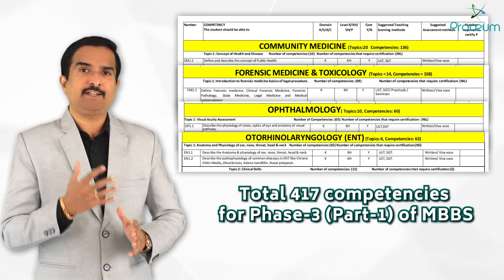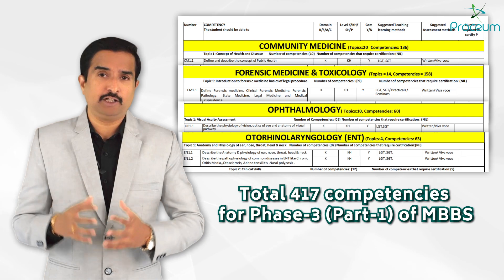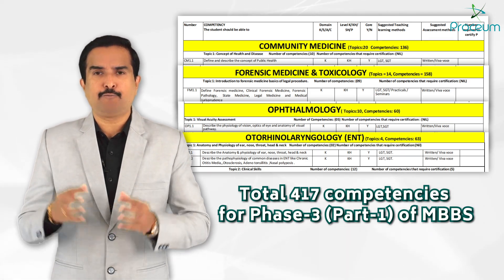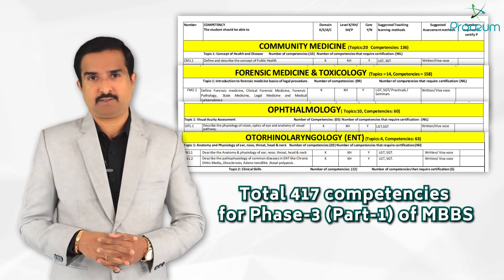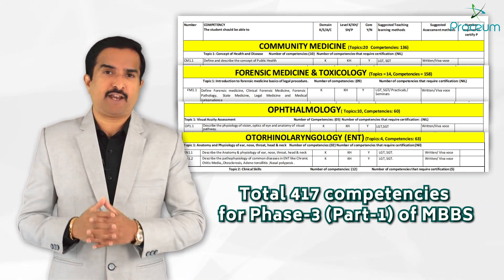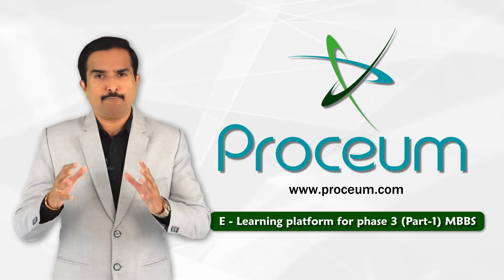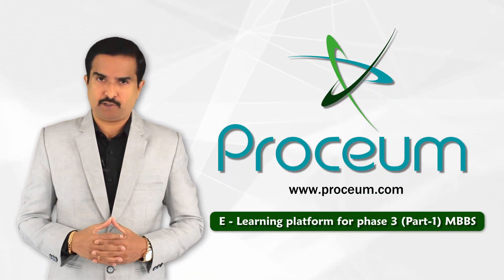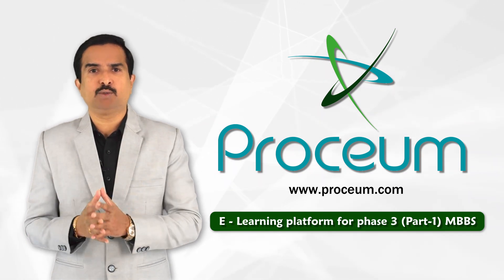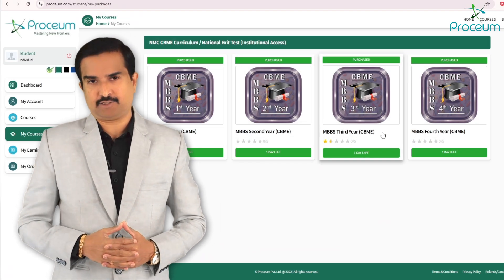In total, Phase 3 Part 1 of MBBS — that is, the third year of MBBS — comprises 417 competencies. To complement the current CBME framework, Prosium offers a vast and detailed content repository that ensures students are well equipped with all the tools they need for academic and clinical success.